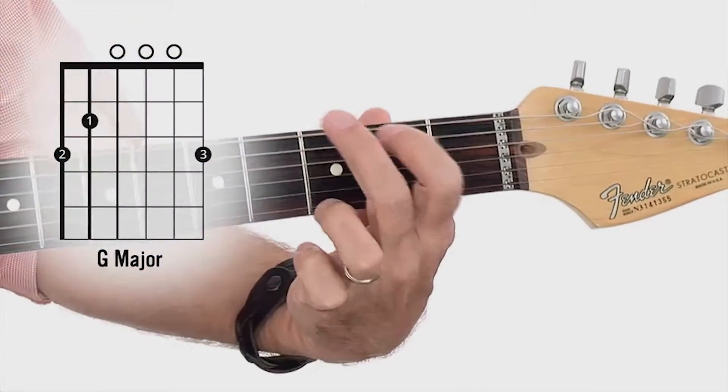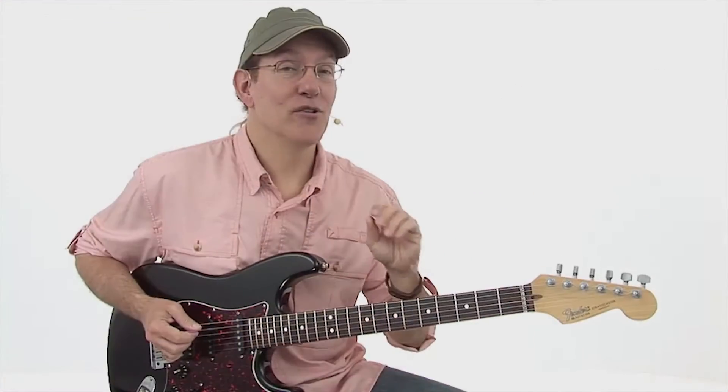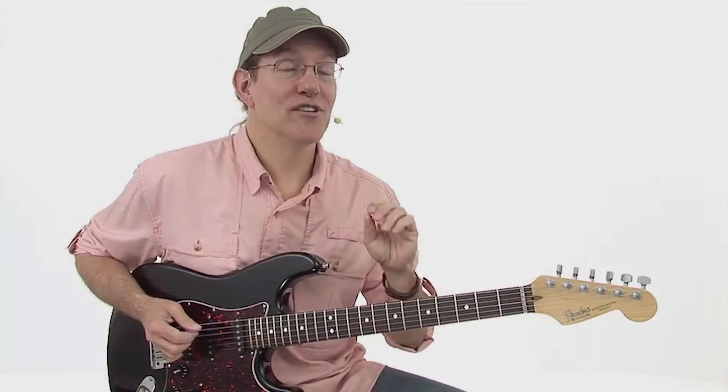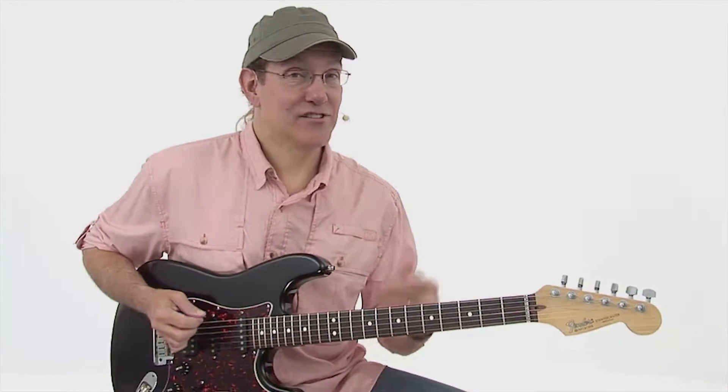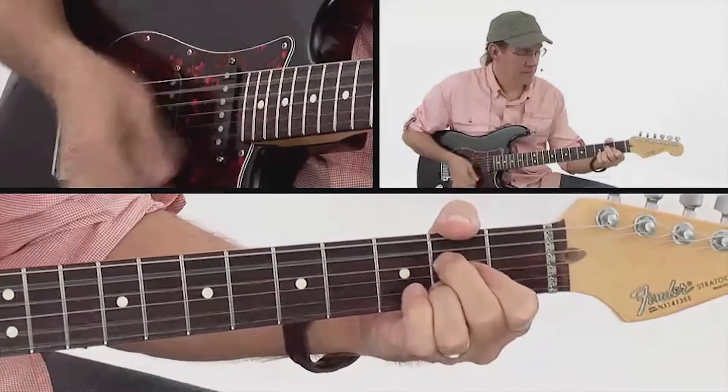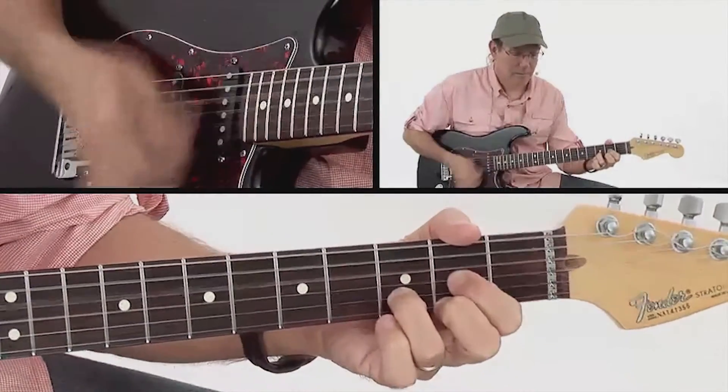Here in Learn Guitar 2: Next Steps for Beginners, we'll continue to expand your chord vocabulary with more chords you must know. We'll also work on your single note picking technique and you'll learn your first scale. You'll learn how to arpeggiate chords and incorporate rests into your playing for more dynamic rhythms and strumming patterns. You'll wrap up the course learning how to play two more popular songs with your new chord vocabulary along with some new rhythm variations.